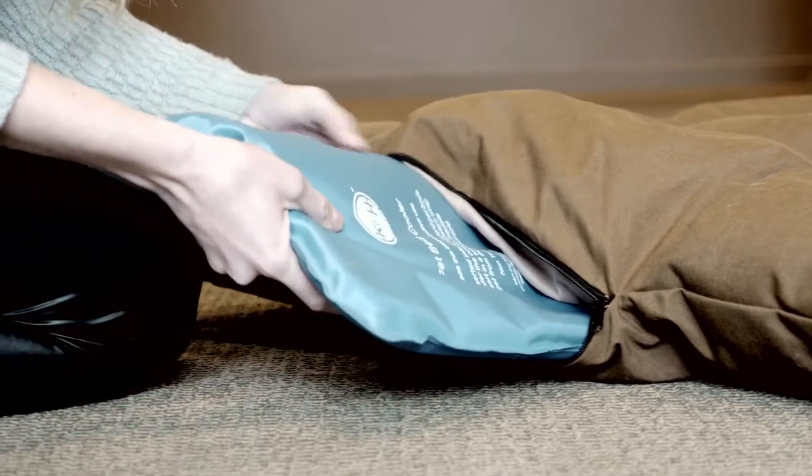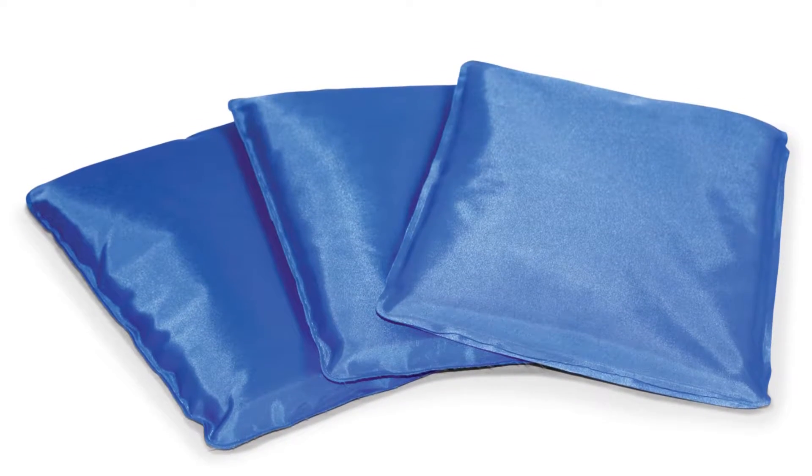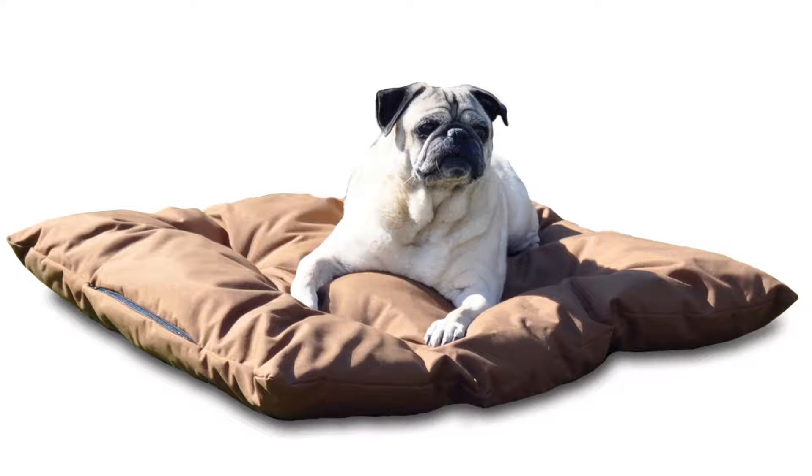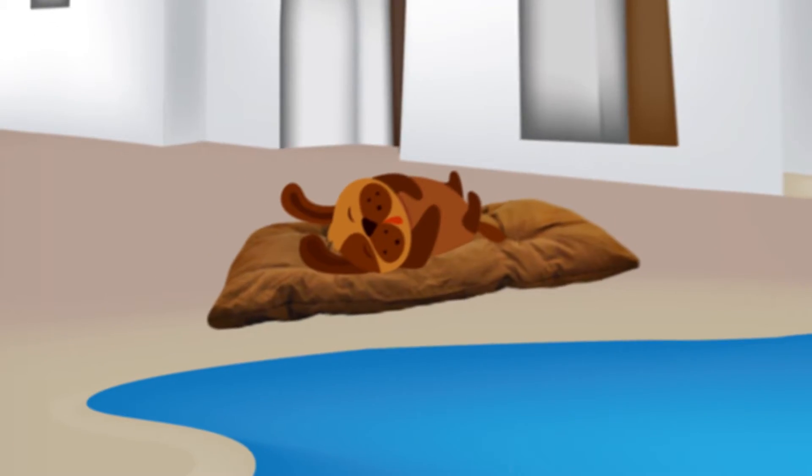Just put the cooling gel insert in your freezer overnight and insert it in the bed's interior pocket. It cools for up to eight hours and can be used over and over. Additional cooling inserts are sold separately and can be fit inside any pet bed. Bailey loves his Cool Lounger by K&H.